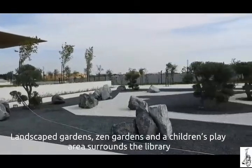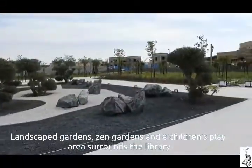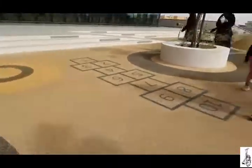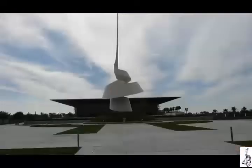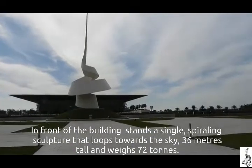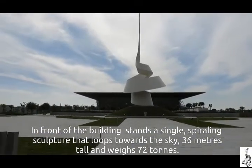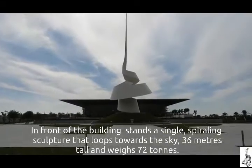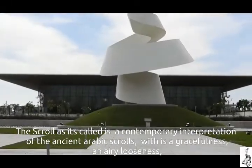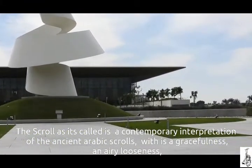Landscape gardens, zen gardens, and a children's play area surround the library. In front of the building stands a single spiraling sculpture that loops towards the sky — 36 meters tall and weighing 72 tons. Known as 'The Scroll,' it is a contemporary interpretation of the ancient Arabic scrolls.